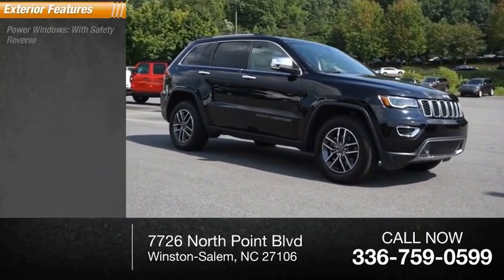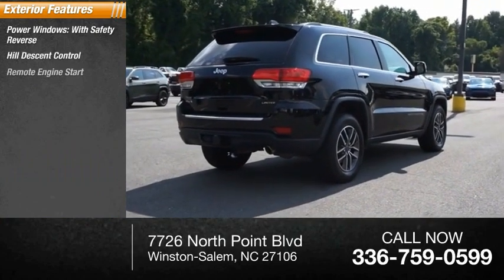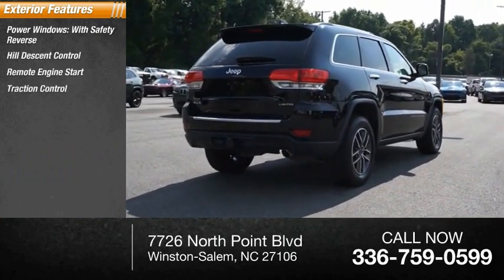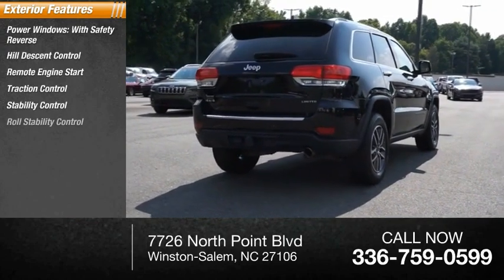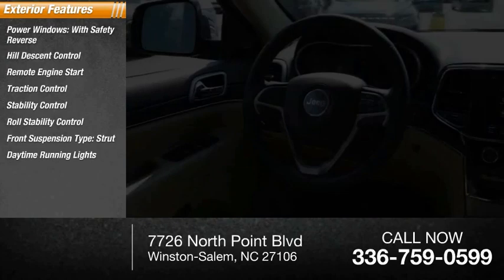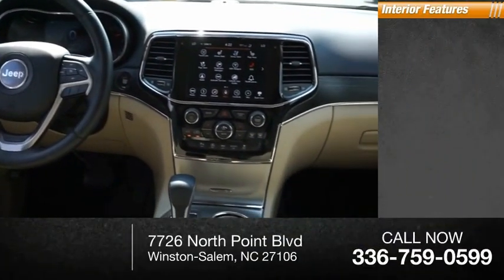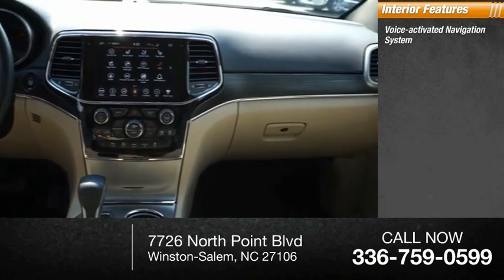Here are some of this vehicle's great options: power windows with safety reverse, hill descent control, remote engine start, traction control, stability control, roll stability control, front suspension type strut, daytime running lights, fog lights, and braking assist.